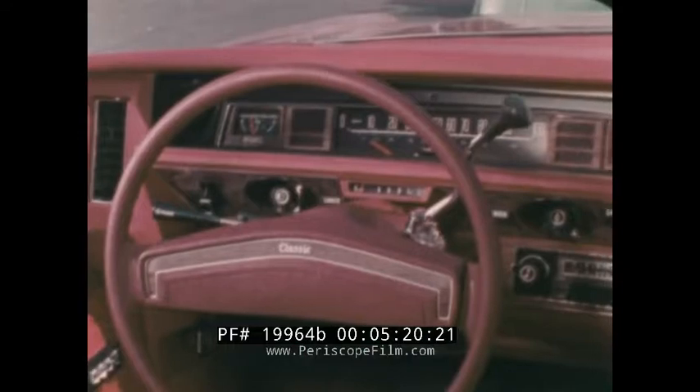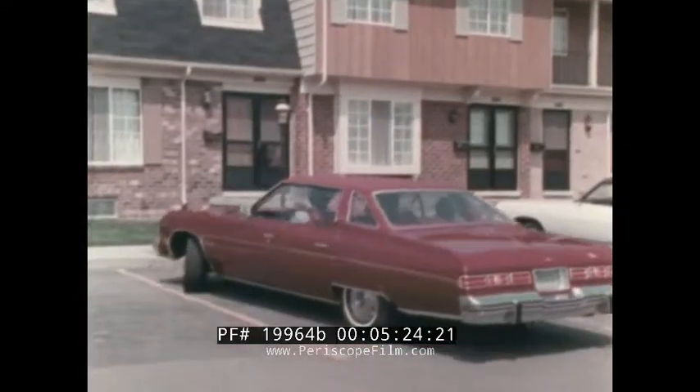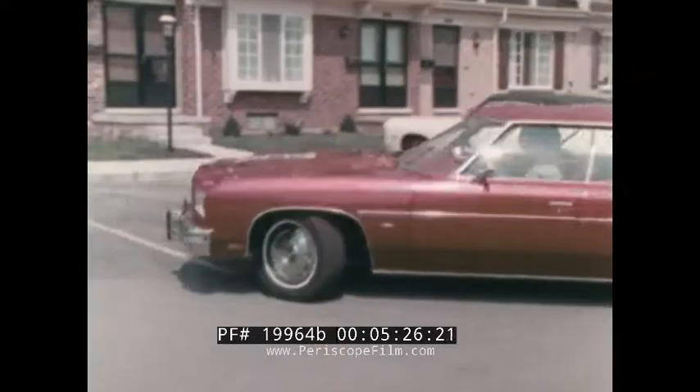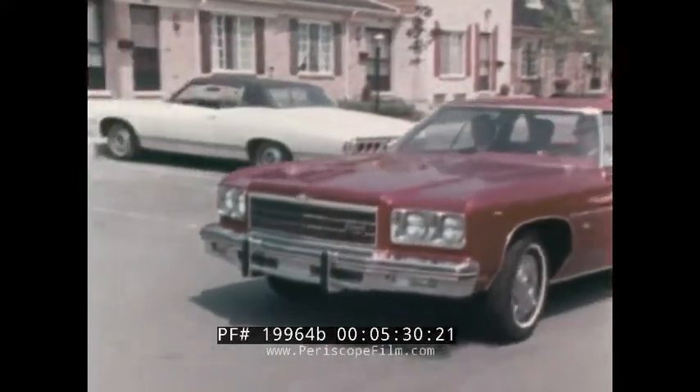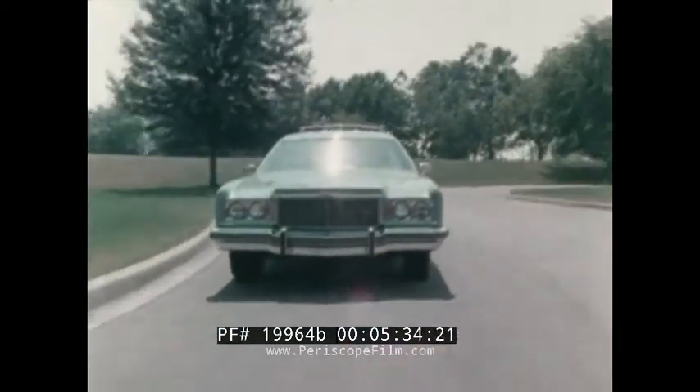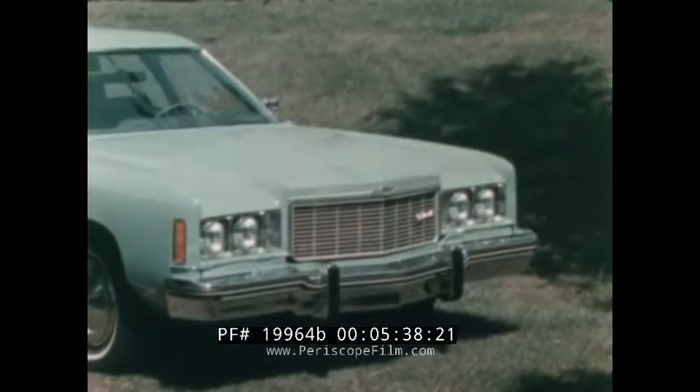Serious consideration must be given to the purchase of any car. And for most driving purposes, a car that will carry six people in comfort can be the most practical car to drive. And if your requirements are for bigger loads or more passengers, Chevrolet offers wagon models for both Impala and Caprice.